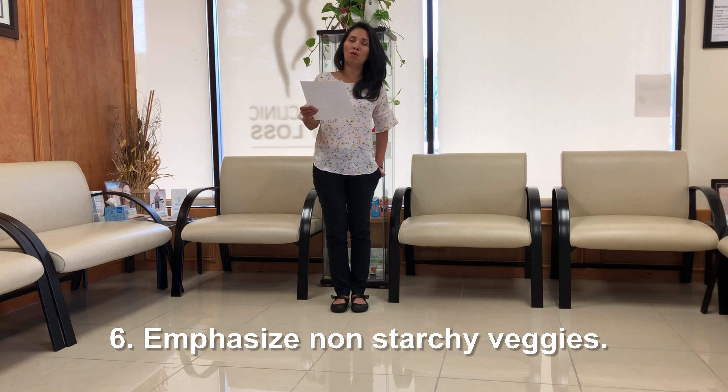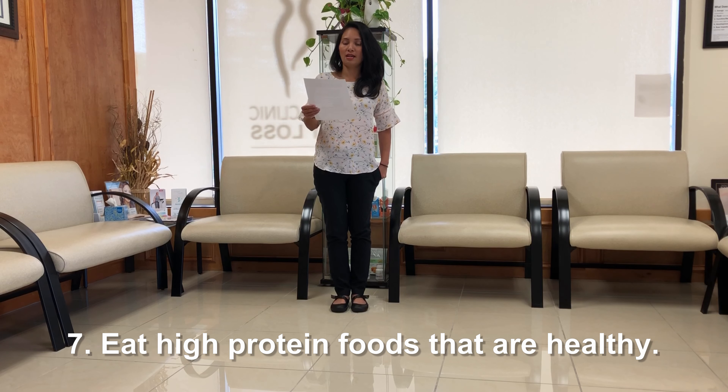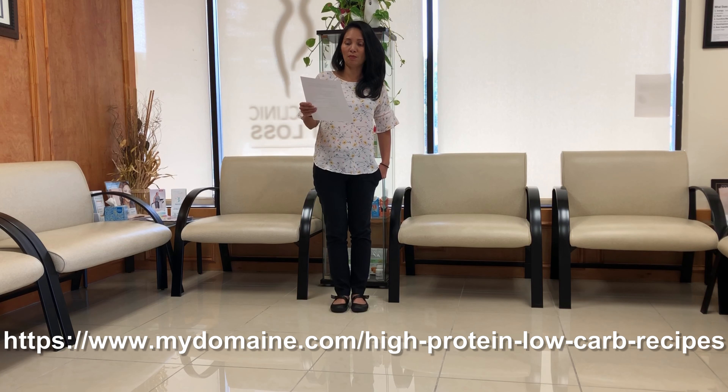I'm going to talk a little bit more on that point. Eat healthy, high protein foods. And I have found some recipes online. The first website that's really good is www.mydomain.com.